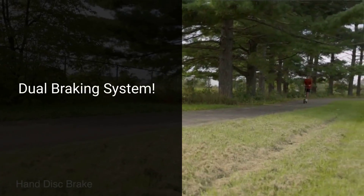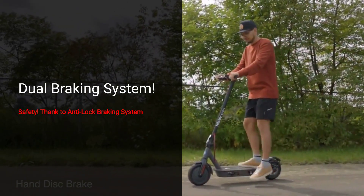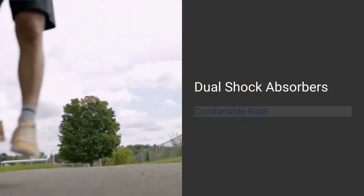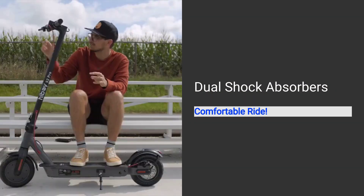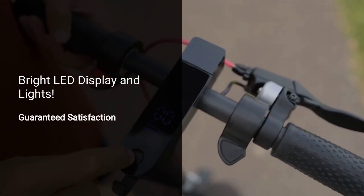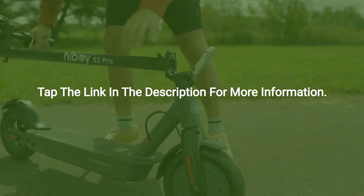For your safety, the HiBoy S2 Pro features both a regenerative anti-lock braking system and a disc brake, ensuring reliable stopping power. Enjoy a smooth ride with its front and rear shock absorbers, which cushion bumps and rough surfaces. Stay informed with a clear LED display showing speed and battery life, and ride safely at night with bright front and rear LED lights.